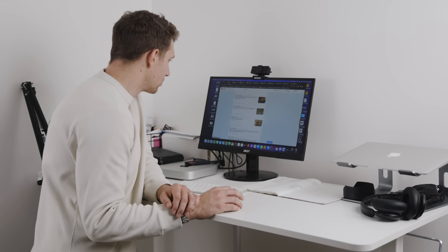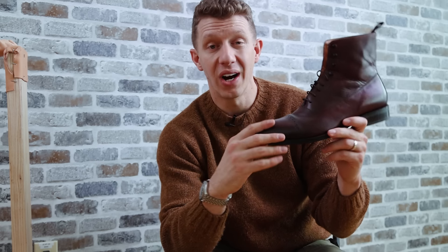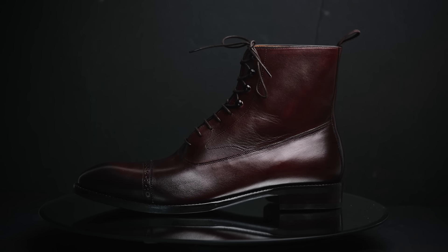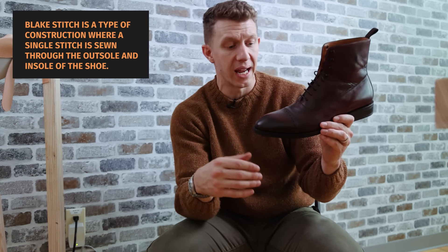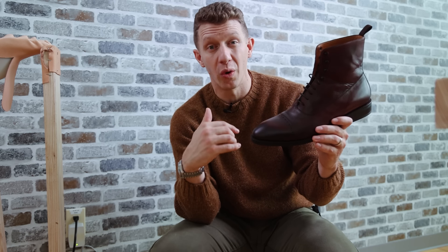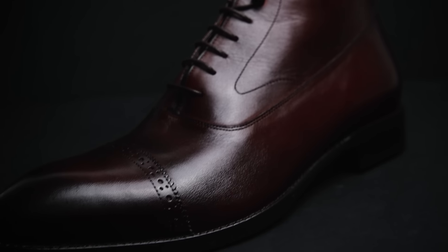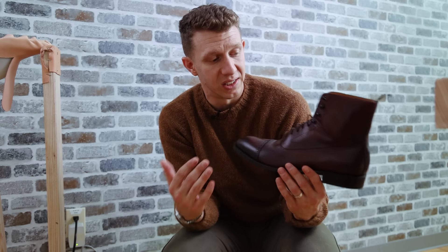I've seen people on Reddit and in forums saying, 'I want this boot but it's not Goodyear welted — it has a Blake stitch, is it gonna last?' Right here I'm holding the Beckett Simonon Elliott. This is a Blake stitch boot, and there's nothing wrong with a Blake stitch boot. I wouldn't recommend passing up on a Blake stitch just because of that. It's true that Blake stitch boots don't have quite as much weather resistance, but I think that's pretty overblown. I've been in the rain, I've walked through puddles in Blake stitch boots and my socks have never really gotten wet. People make a bigger deal out of it than it needs to be.